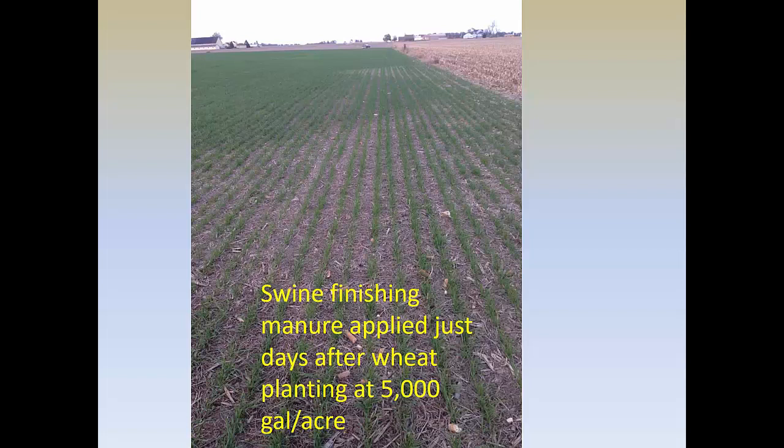This is just another example of a farmer looking for a different window to apply manure. He planted this field of wheat, had the commercial applicator come in and put manure on top of the newly planted wheat. You can see the curve where the manure was applied, where the wheat is a little healthier, a little darker, greener. Again, you're capturing that nitrogen rather than losing it.